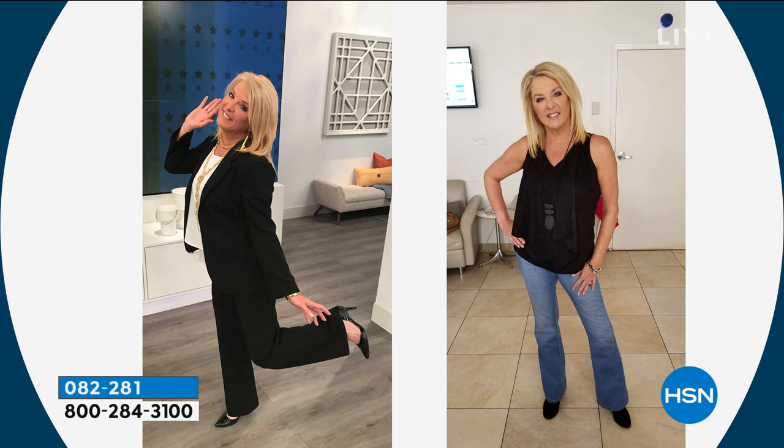On the left is the outfit Siobhan is wearing — that is the crepe blazer and the pant. On the right is one of my very favorite pairs of jeans in the history of Diane Gilman — we're going to show it to you later. That crepe outfit is going to be coming up tonight and Miss Siobhan has it on.